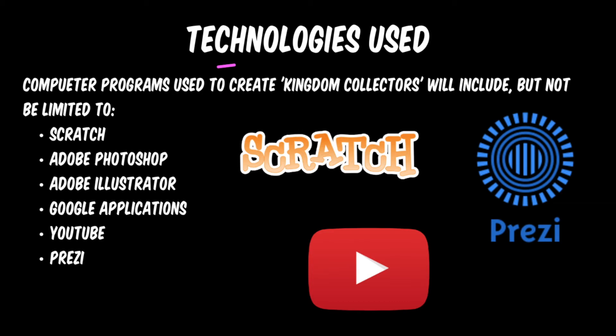Scratch is the main program used to create Kingdom Collectors as there are inbuilt scripts and animation. To enhance Scratch, we are using Photoshop and Illustrator for the creation of the puzzle pieces and further modifications of any Google Images. Google has also supplied us with suitable images and an easy way to communicate with each other through the use of Google Docs.